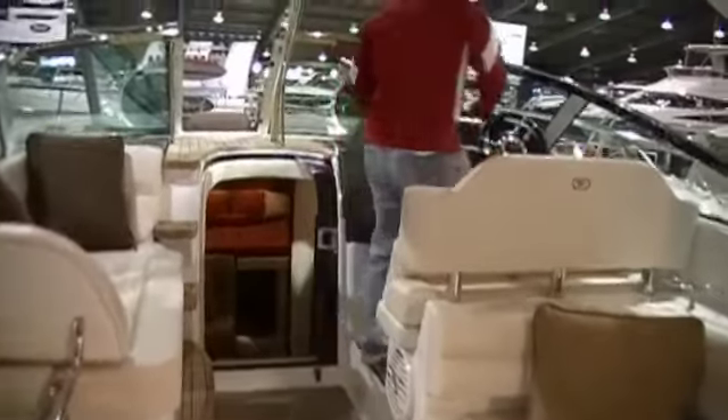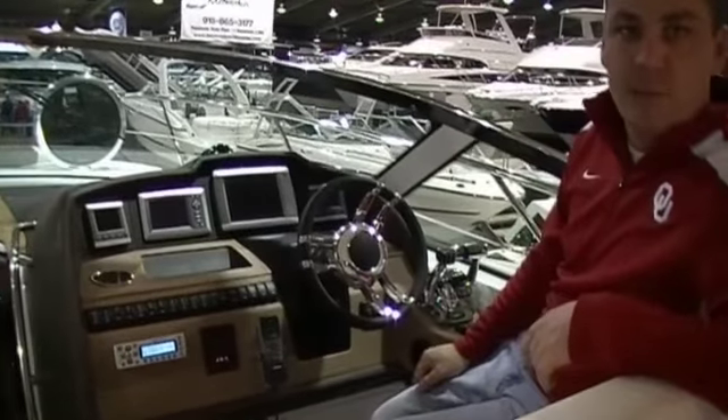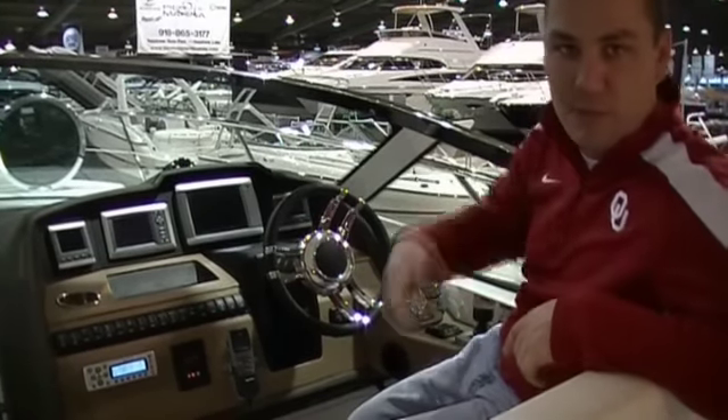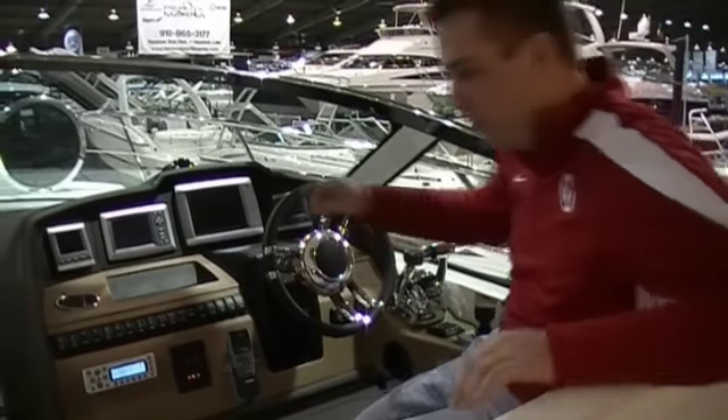Up here we've got a great helm design, digital throttle shift, twin 496HOs, Bravo 3 drives. This one has the Axios drive system. You can control it with a joystick. You can back it into a dock, flip it sideways, do whatever you want to do with it just by controlling this joystick right here. It's a great option.